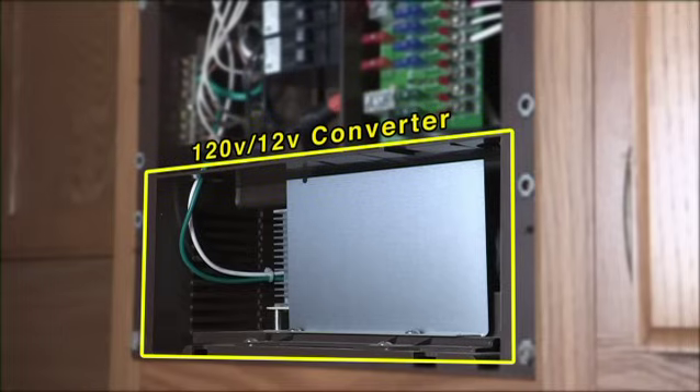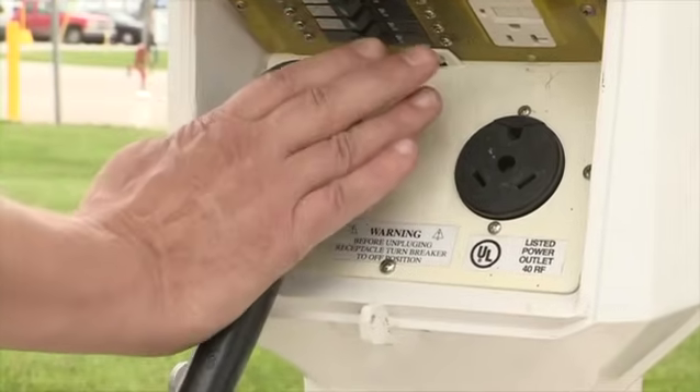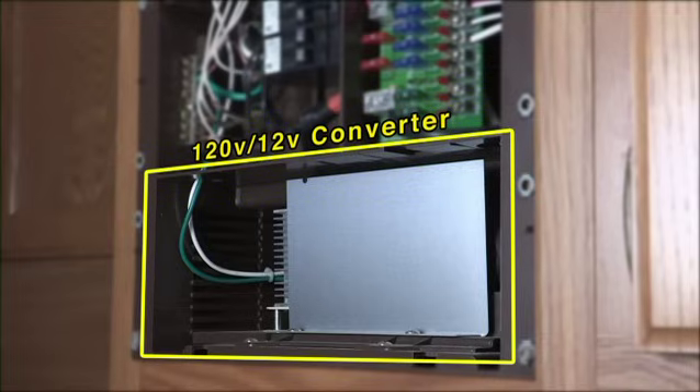Your unit is equipped with a converter with a built-in battery charger that only operates when the shoreline cord is plugged into an appropriate 120-volt power source or if your generator is running. This converts 120-volt to 12-volt to operate the 12-volt features in your unit, and it also sends a low amperage charge to your battery.